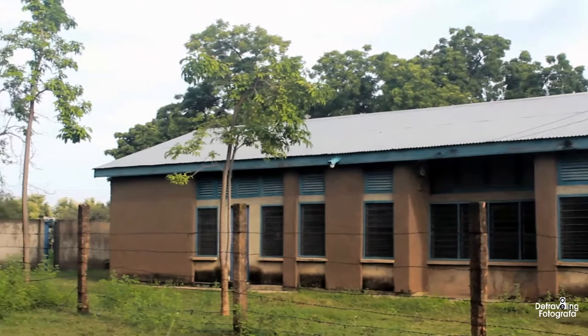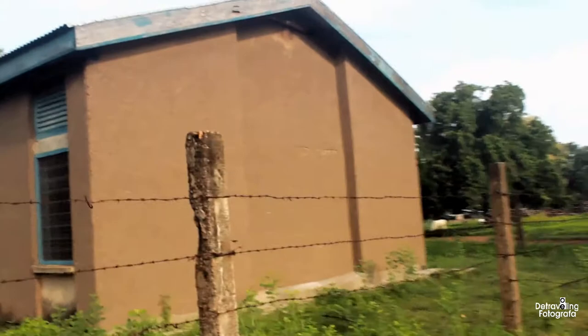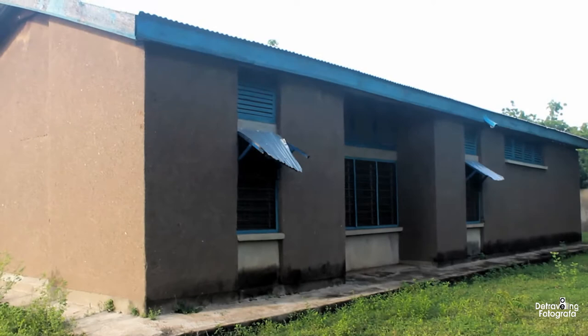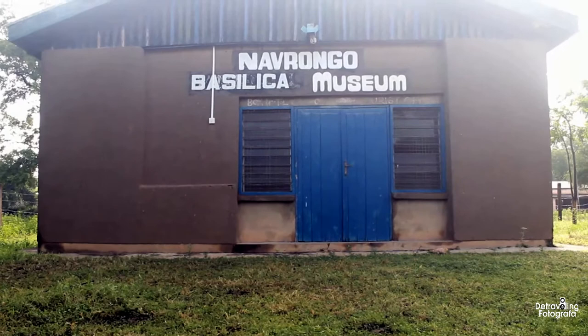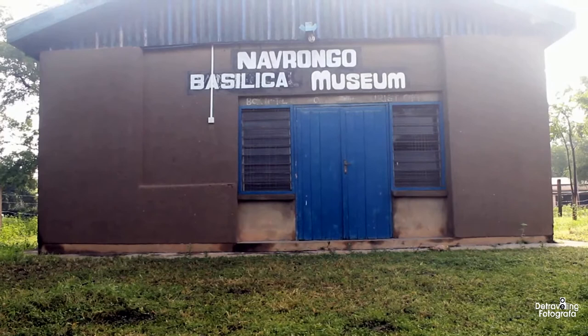You might come across this building and look at it as an ordinary building, but believe me — this is the museum. This is the museum that tends to house the whole of the Kasina Nankana tradition and culture. It might look small, but when you take a tour you see so much. Let's look at the entrance — it reads: Navrongo Basilica Museum. I'm so excited to be here.